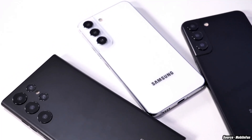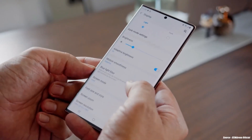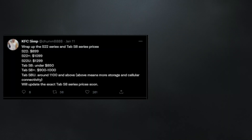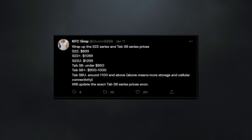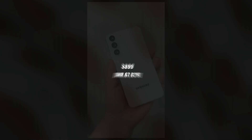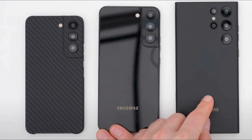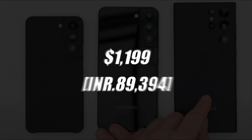The launch prices for the Galaxy S22 series have suddenly surfaced online, and if this leak is real, you should brace yourself for a massive surprise. These rates were revealed on Twitter by two tipsters, KFC-SIM and The Tech Insider. According to KFC-SIM's reports, the regular S22 will cost $899 in the United States, the S22 Plus will cost $1099, and the S22 Ultra will cost $1199.